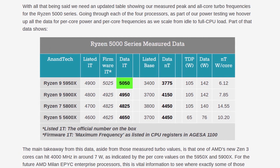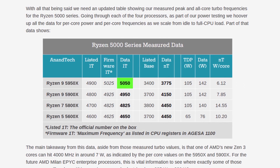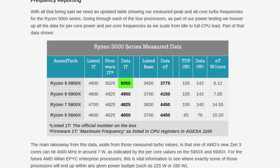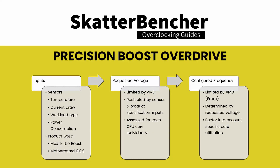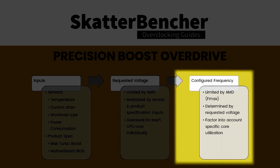Another great example is the 16-core 5950X, which appears to have an Fmax of 5050 MHz while only having an advertised boost of 4.9 GHz. Anyway, let's go back to the Precision Boost Overdrive algorithm. Based on all of these inputs, the algorithm determines the available voltage headroom and frequency to maximize system performance.